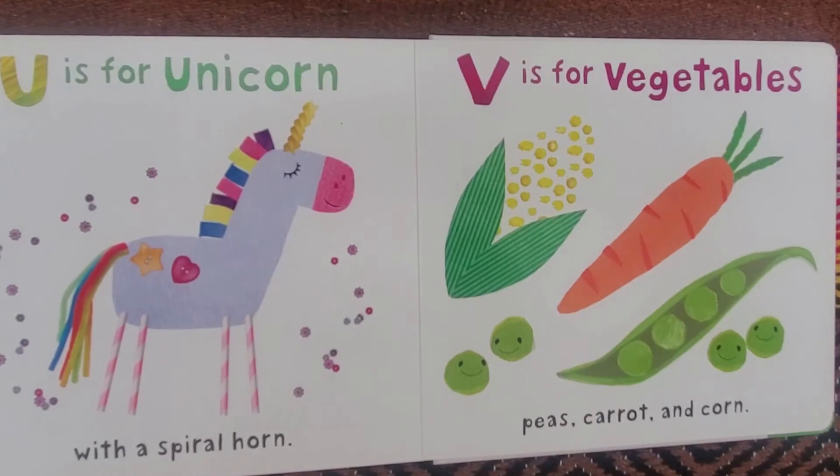U is for Unicorn, with a spiral horn. V is for Vegetables, peas, carrot, and corn.